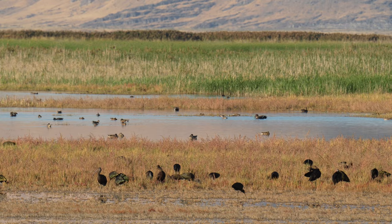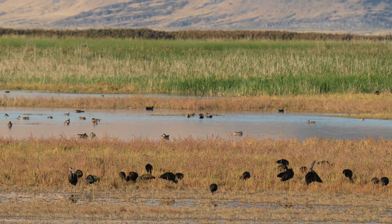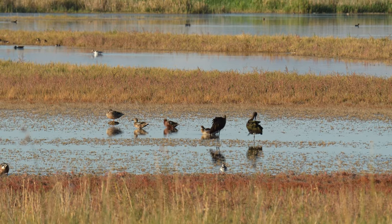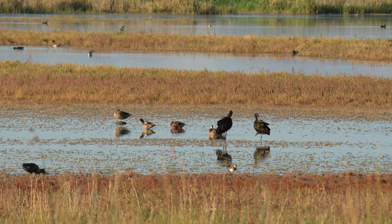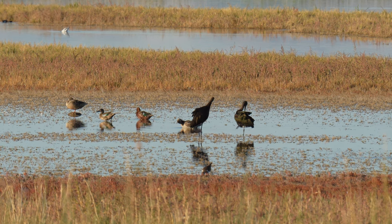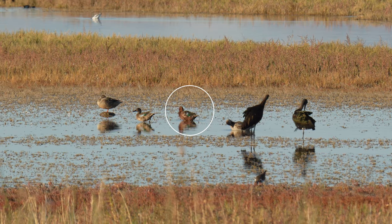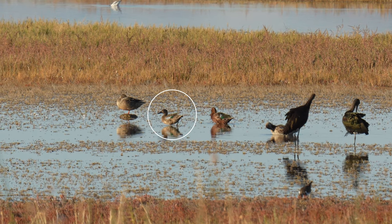One thing that's great about this refuge, but also makes it tough to bird, is the huge groups of ducks and shorebirds off in the distance — they can be hard to ID at such long distances and I really wish I had a scope. The two larger birds to the right of the screen are both white-faced ibis. Almost directly in the middle, the bird with the more crimson color is a cinnamon teal. To the left of it, pay special attention — that is one of my challenge birds, a blue-winged teal! I'm so happy to get that one off the list.